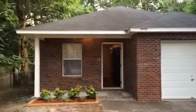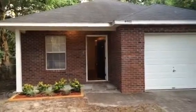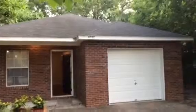Hey, it's John with JWB at 8502 Free Avenue for a final walkthrough. We just completed this home. This home is in Arlington, Jacksonville. This house is a three bedroom, two bath with a one car garage. It has a fenced in backyard.